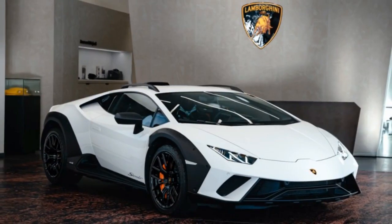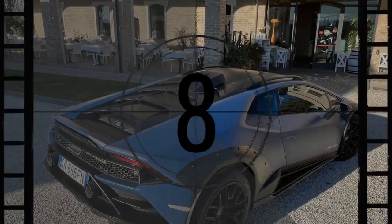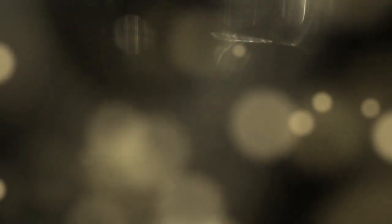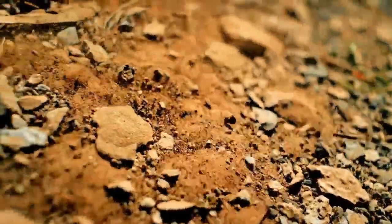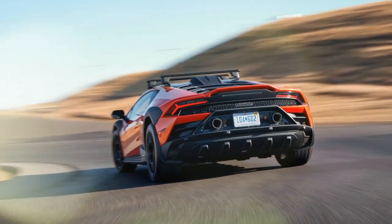There's about four cubic feet of storage in the front trunk — just enough for a couple of bags of groceries. One major downside is the rear visibility; it's awful. If ever a car needed a rear-camera mirror, it's the Sterrato. The standard rearview mirror only shows the engine bay louvers, which look great from the outside but don't help much with seeing what's behind you. You'll be relying on your side mirrors a lot.